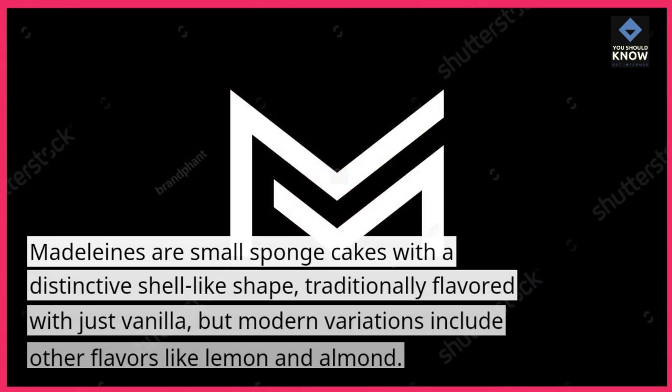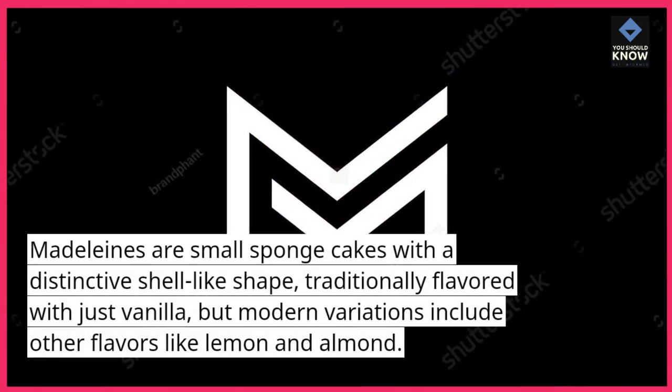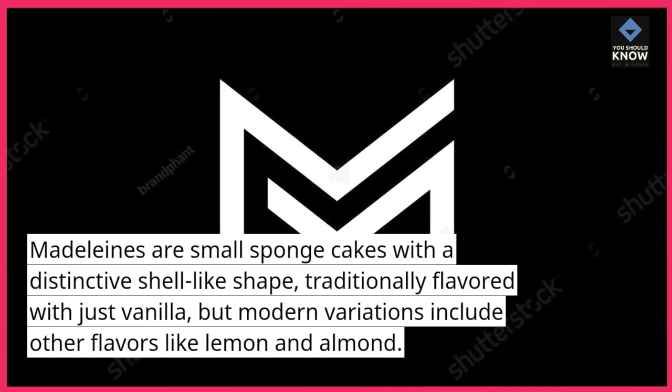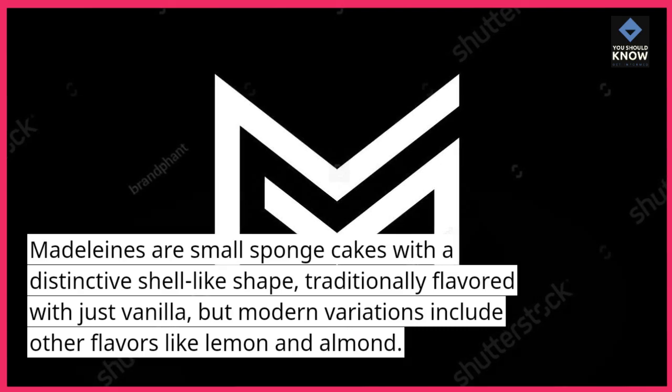Madeleines are small sponge cakes with a distinctive shell-like shape, traditionally flavored with just vanilla, but modern variations include other flavors like lemon and almond.